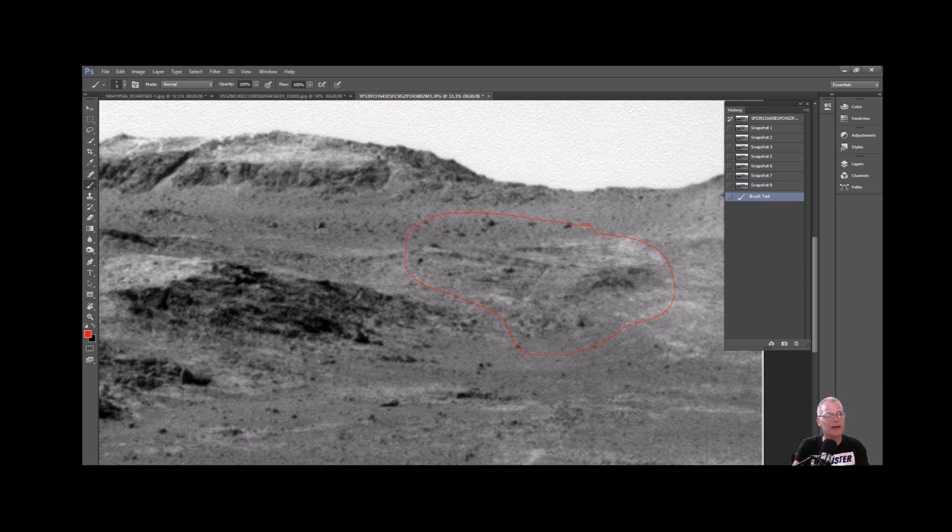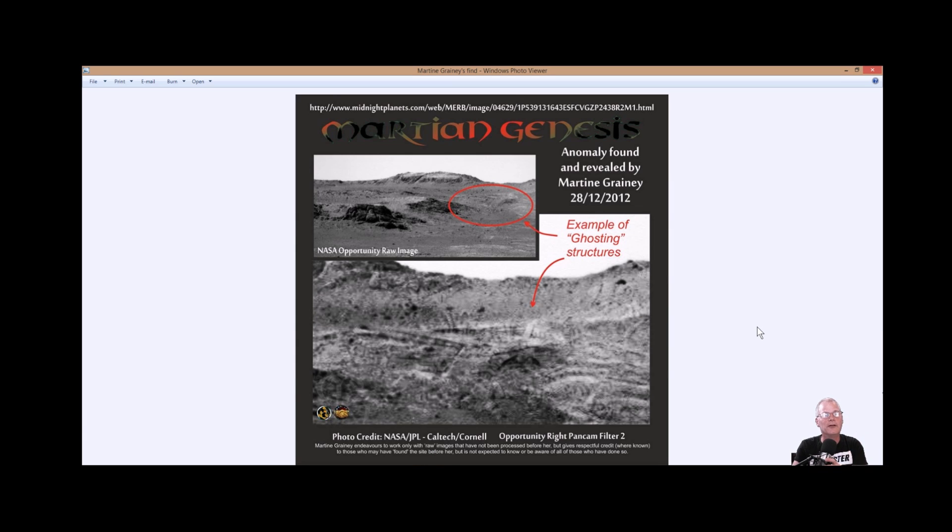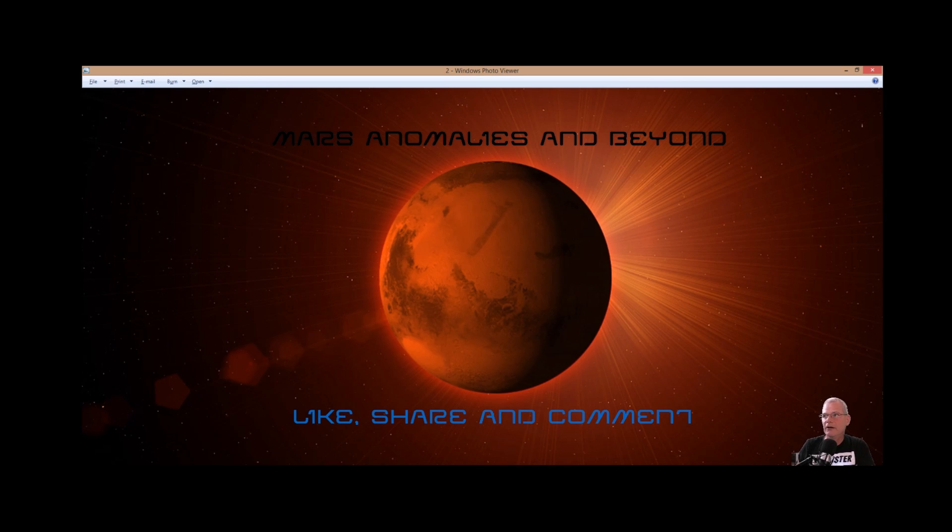Anyway guys, full credit goes to Martine Graney for this. You guys will get the links — if you have Facebook I'll give you the link, you can jump on her page. She's listing all kinds of stuff and has a great eye for what look like little beings. You guys get the last say — tell me what you see in the comments below. Thanks for watching. I've got more Mars coming up — I just put it on hold for a bit because there are a lot of neat things on the Moon to see. We'll be jumping back and forth, as well as other science things going on. Thanks, always appreciated — see you on the flip side.